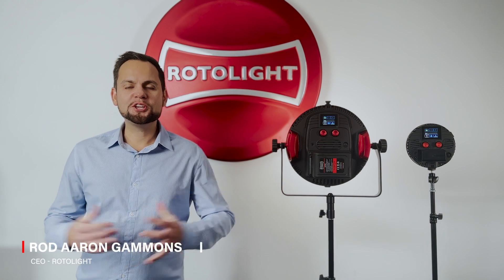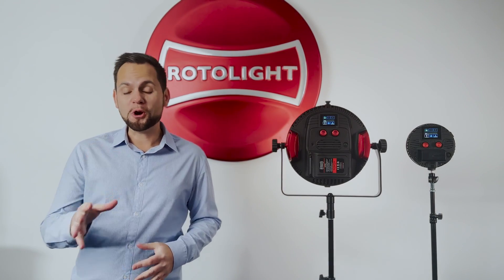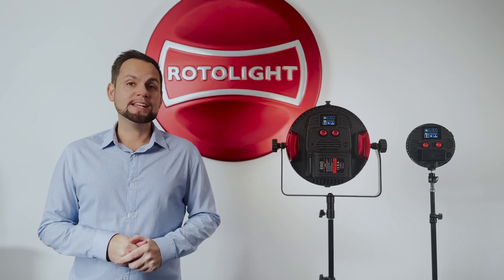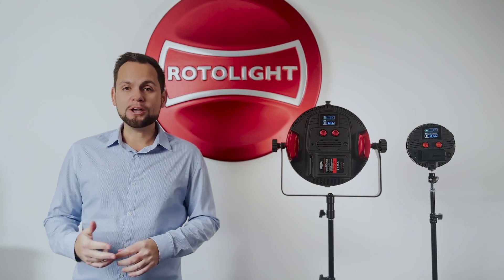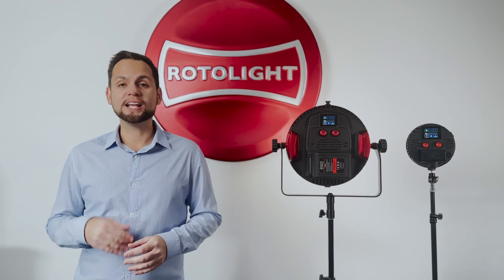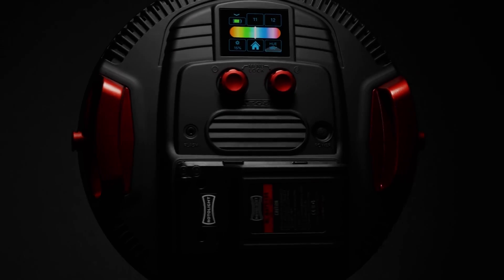Hey guys, it's World from Rotolight HQ here, and I'm really excited to announce our brand new trade-up program — a world first from Rotolight. With the brand new trade-up program, you can trade in any NEO, AEOS, Anova, or even selected third-party brands from Godox, Litepanels, Aputure, and more, for the brand new NEO 3 Pro or AEOS 2 Pro, either single lights or in kits.